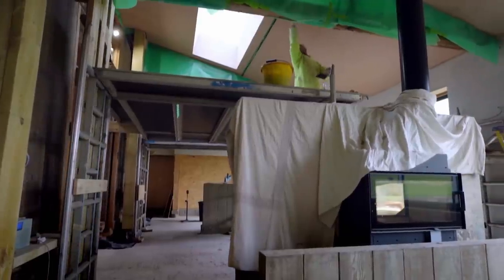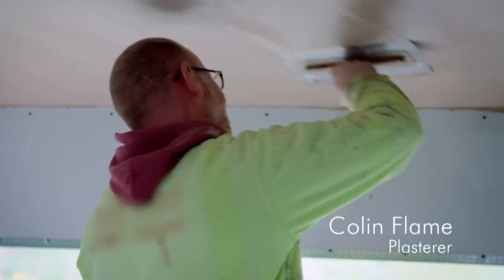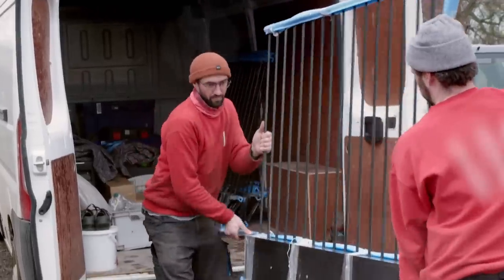As plasterers add the finishing touches to the walls — a task they enjoy because barns test their skill a little bit — Joe's bespoke railings arrive for installation.